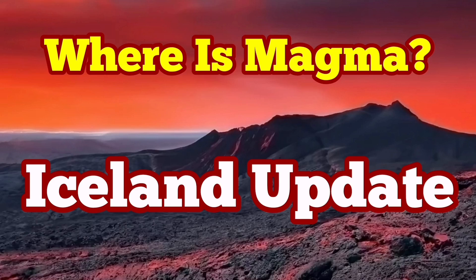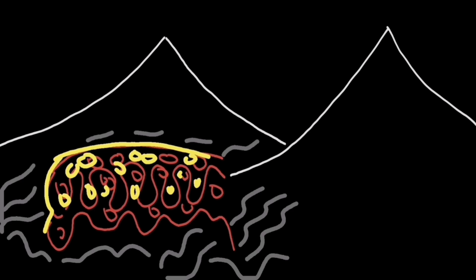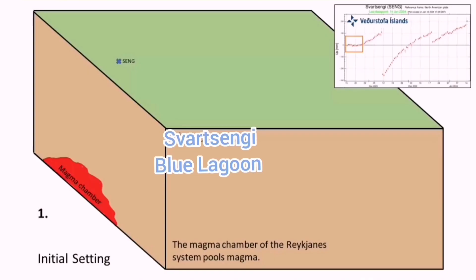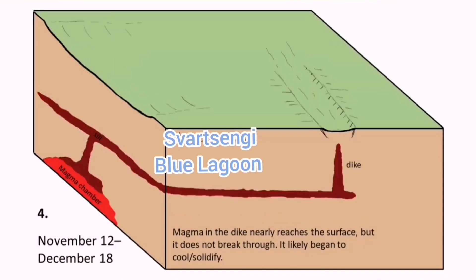The situation in Iceland is very interesting at the moment. Everybody expects an eruption but nothing is happening. We have a reservoir at the depth of five kilometers under the Svartsengi power plant. It works, according to Professor Thorvaldur Thordarson, as a tap, practically leading the magma sideways to erupt in the Sundhnúkur crater area.